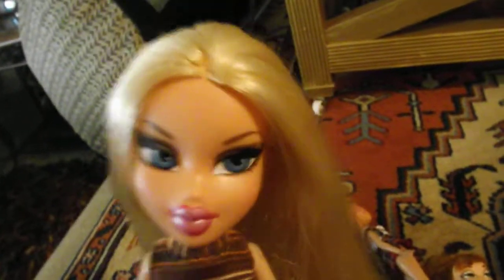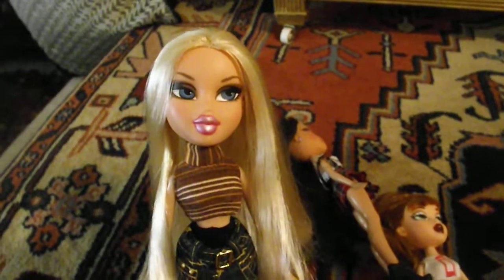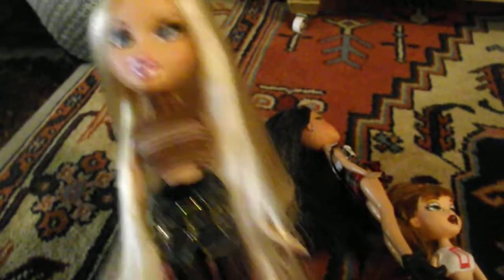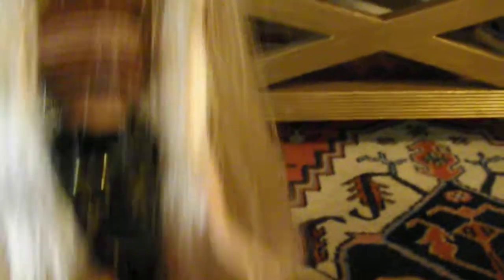Okay, the first doll — I don't know who she is, but she's really pretty. I think she's like a Yasmin, or — oh, I think she's a Jade. I don't know, but she looks like first generation Jade, I think that's it. She has really good hair, it's like nylon or something, and this top is so cute — it's her original outfit. These shoes are really cute.